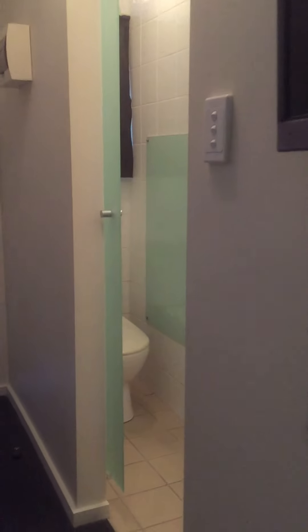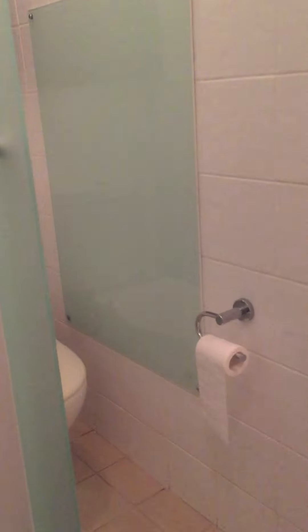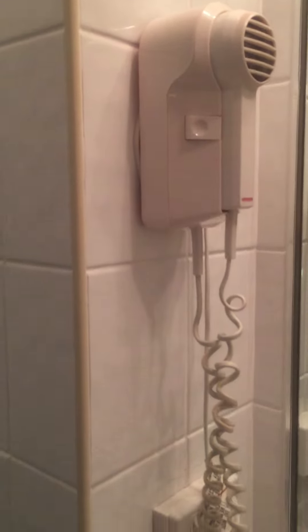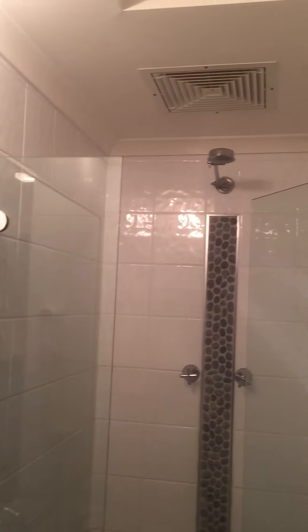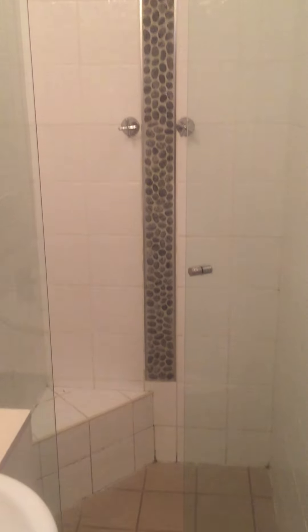In the bathroom there is a toilet, hair dryer, sink, vanity, mirror, and a shower cubicle.